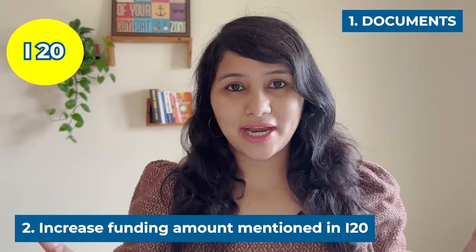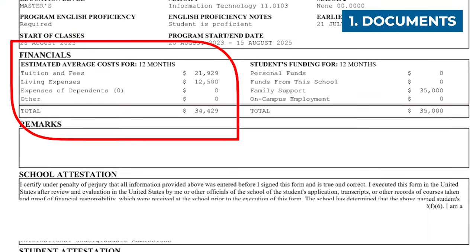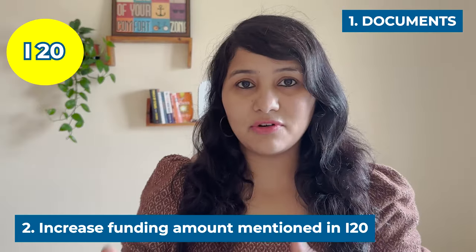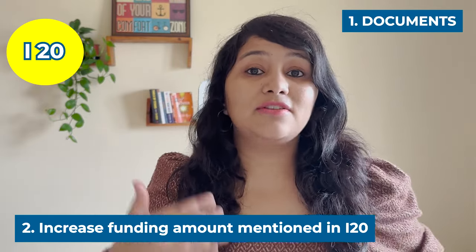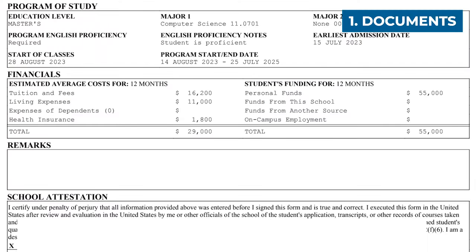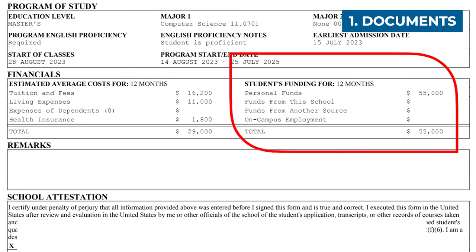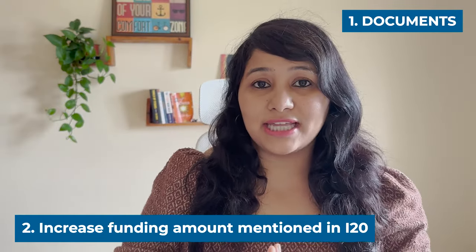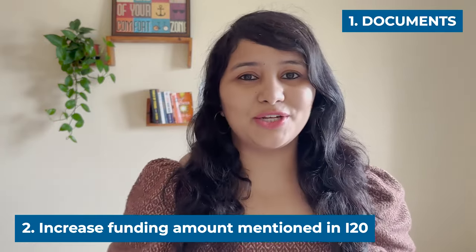To make this clear, let's look at two I-20s. In the first I-20, the first year expense is about $35,000, and exactly $35,000 is mentioned as funding — meaning the student is covered for the first year, but we don't know about the second year, so the visa officer will ask funding questions. In the second I-20, the first year expense is about $30,000 but total funds of $55,000 are mentioned, giving the officer confidence that the student is covered for more than one year — so he probably doesn't need to ask further funding questions.